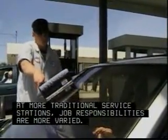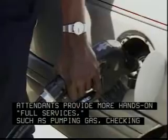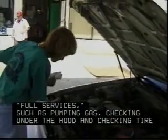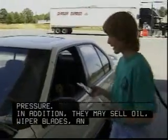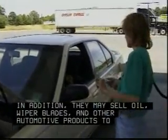At more traditional service stations, job responsibilities are more varied. Attendants provide more hands-on full services, such as pumping gas, checking under the hood, and checking tire pressure. In addition, they may sell oil, wiper blades, and other automotive products to customers.